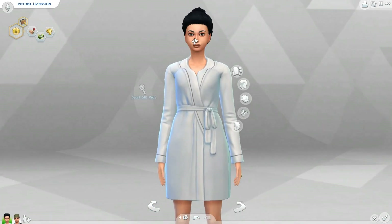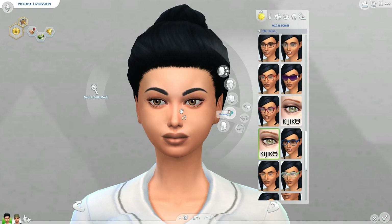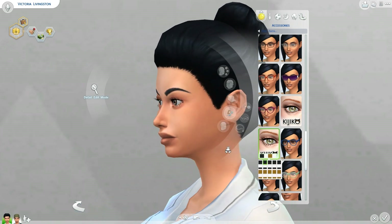Again, this is by Kijiko. These are beautiful, gorgeous eyelashes, so definitely check these out.